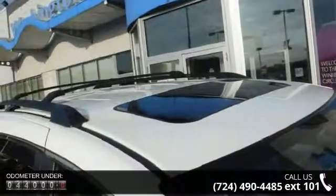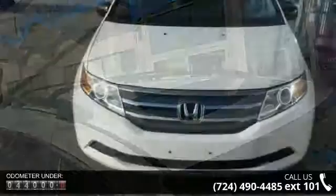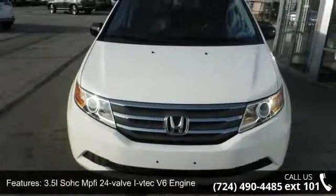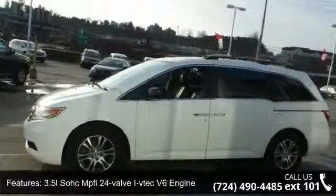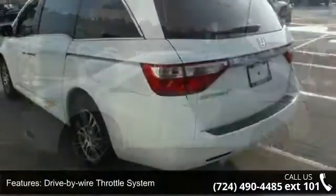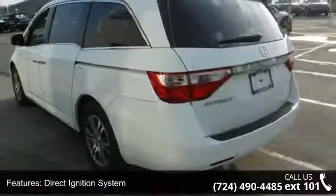Enjoy these notable features: 3.5L SOHC MPFI 24-valve VTEC V6 engine, drive-by-wire throttle system, direct ignition system, 5-speed automatic transmission, front-wheel drive, and battery management system.